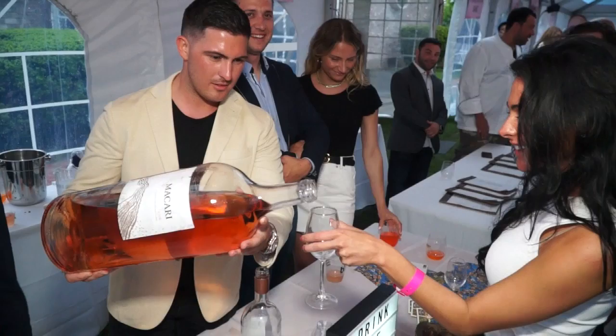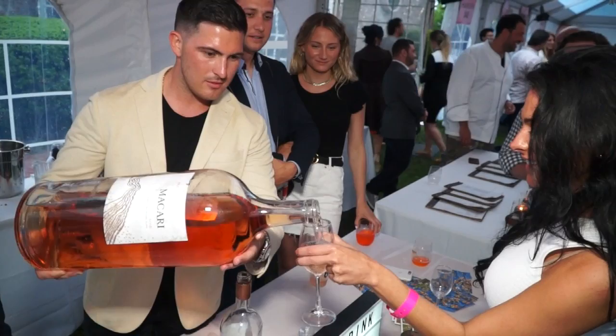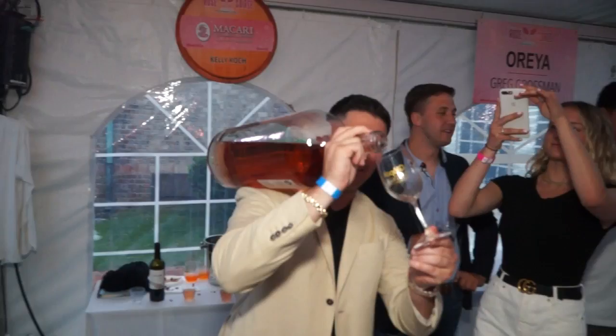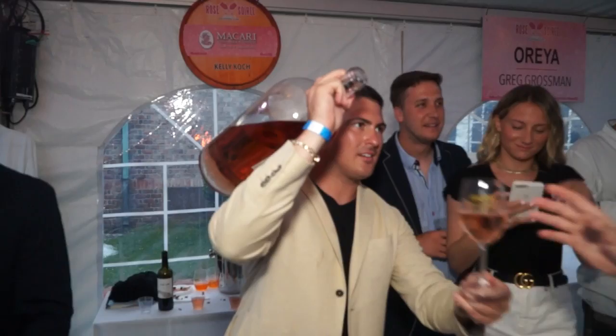This is our 2017 Rosé. It's predominantly Petit Bordeaux and a little bit of Malbec. It was just bottled about a month ago — we're really excited to break it out and have everybody have a taste. We actually have a 15 liter, a 12 liter, a 9 liter, a 6 liter, a 3 liter, and a 1.5.